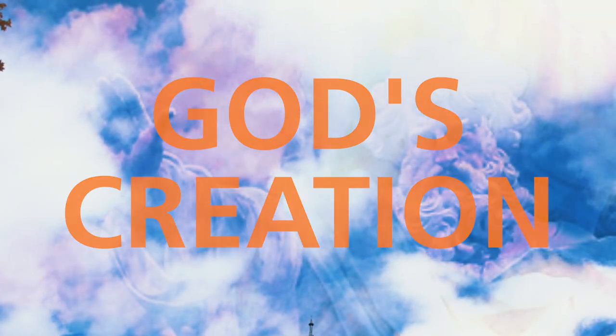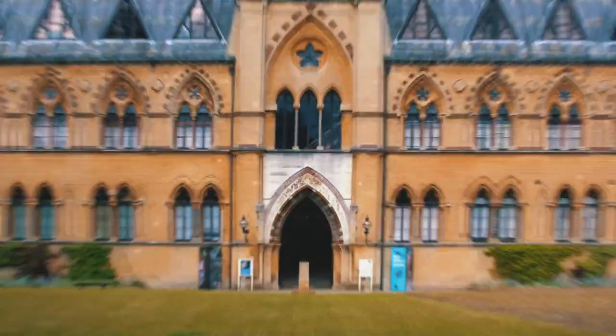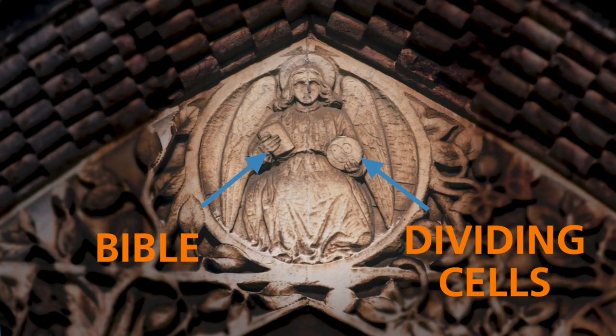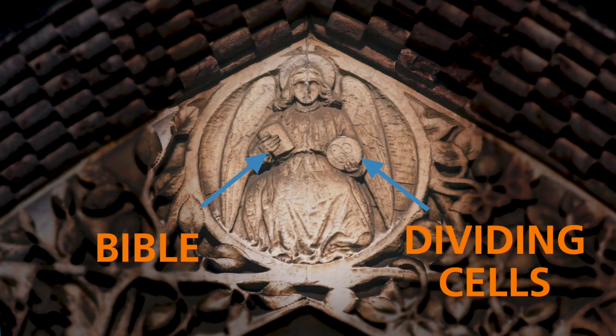Let's reverse a bit. Pre-bear whales, the museum was built at a time when science was seen as a way of understanding God's creation, hence this lovely angel, hidden in plain sight right at the front door, holding a Bible in one hand and dividing cells in the other. That's cutting-edge science and religious imagery hand-in-hand.